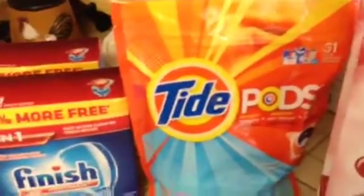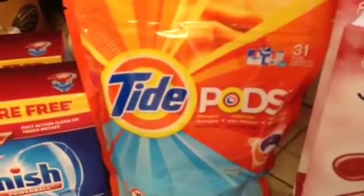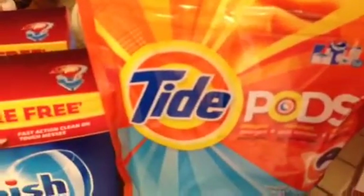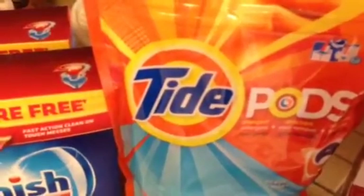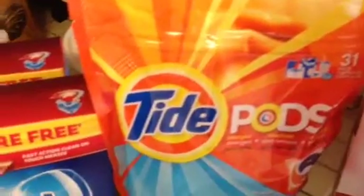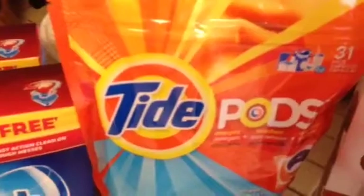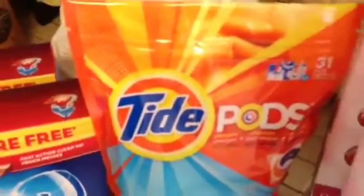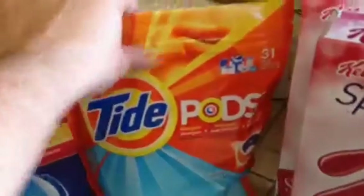The Tide Pods — there are 31 in here — they were on clearance at my CVS for about eight dollars. Tide Pods was eight dollars and 24 cents, meaning I had already saved two dollars and 75 cents because they were on clearance. Then I had a dollar fifty off coupon for one package of Tide, either powder, liquid, whatnot. So I picked up this — for me, this is a good deal. This is about a month's worth of the packets.